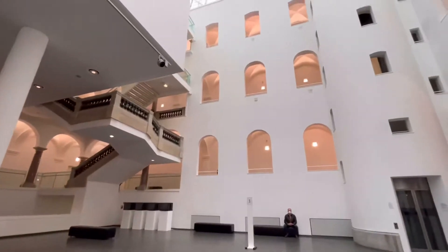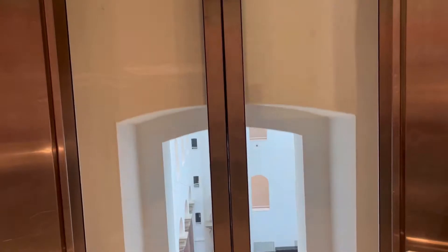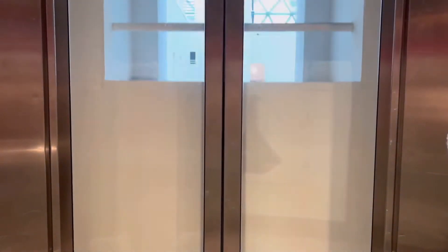The main design concepts that inspired the artist include the orbits in space, spider webs, and reflecting spheres.